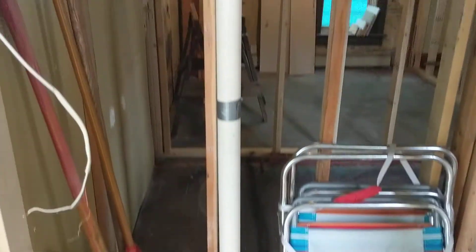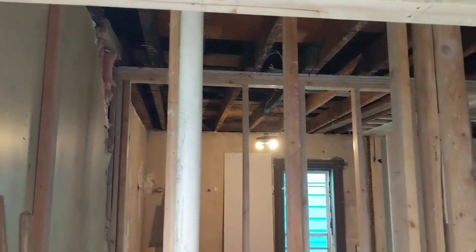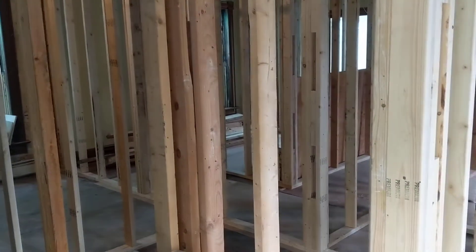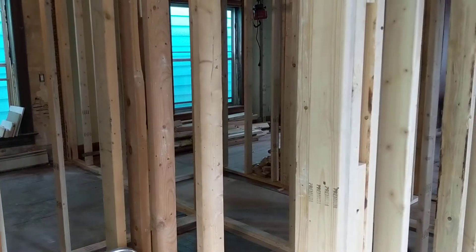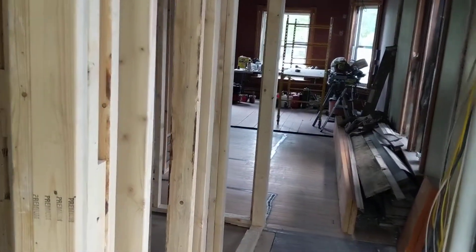Just as you come in here on the left, this is going to be our utility closet. It's going to house the electric boiler, the electric on-demand water heater, and the electric panel. All that stuff is currently in the basement, and we're going to be moving it up to the main floor.